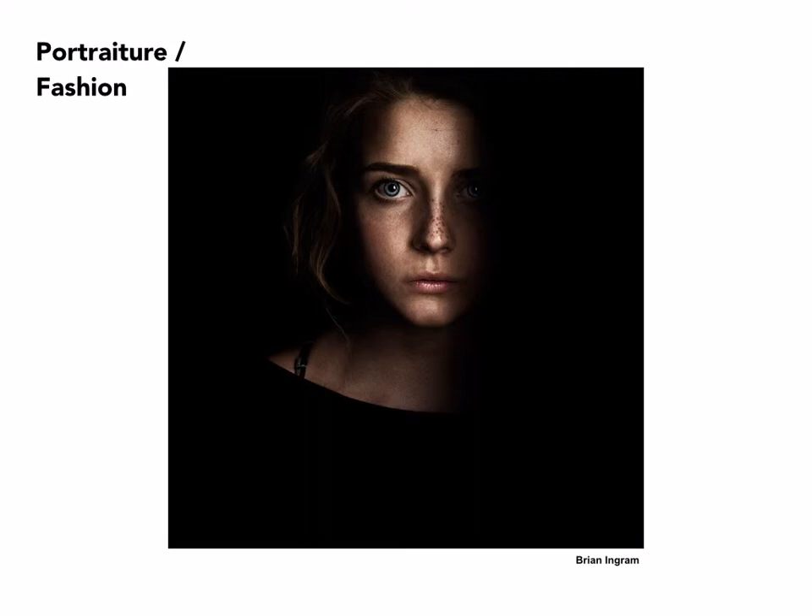Dan Winters is known as a celebrity photographer, and his work has an editorial quality to it. Usually when he's hired to photograph someone, it's with them in a role. In this case, this is Laura Dern — I don't know what the role was, but it appears to be very specific. The lighting is again very simple and straightforward, and the framing also very direct, with the subject centered in the frame.